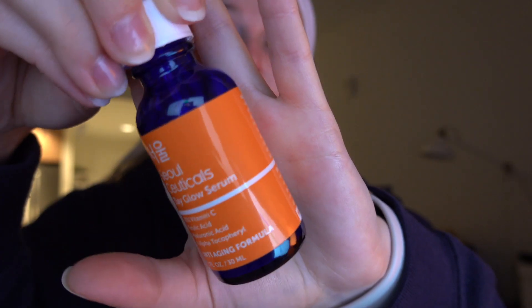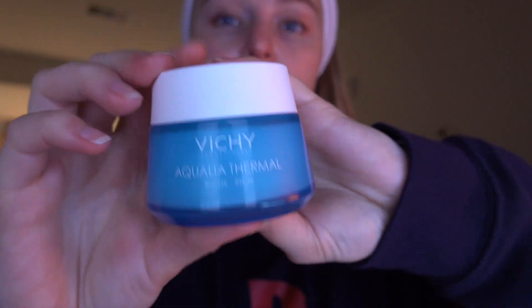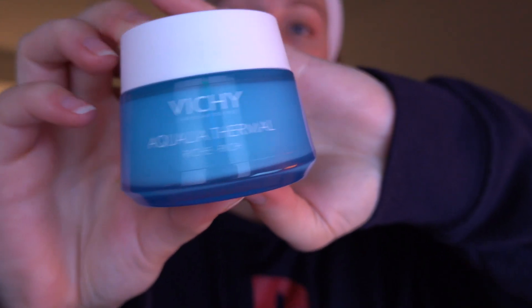The second step is vitamin C serum. It helps brighten your skin, makes the skin texture smoother, and it also helps to reduce dark circles or discolored spots on your face.